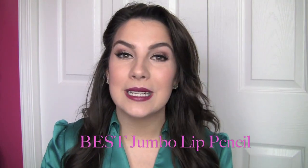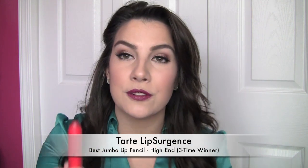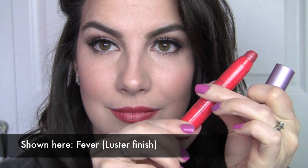Jumbo lip pencils. You would not believe how many of these I've tried over the year. Brands have come out with these left and right. For high-end, I've got a returning favorite — and it's very well-deserved because I've only discovered more things I like from this line — it's the Tarte Lip Surgeons. The one I'm holding is in Fever, one of the luster finishes, a red with a little bit of shimmer. I've really enjoyed experimenting with the different finishes from Tarte. They've got great matte ones that still feel very soft and comfortable on your lips.